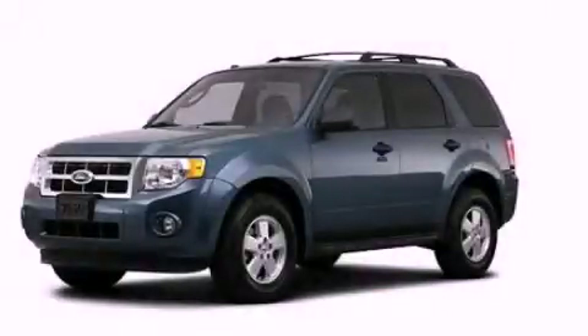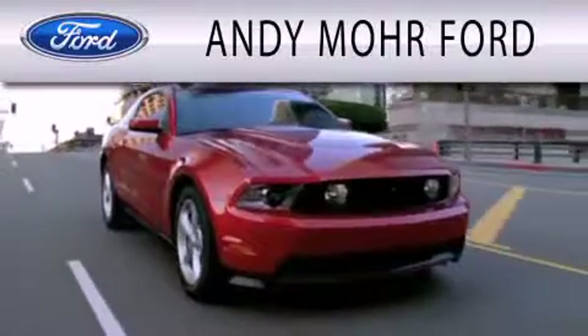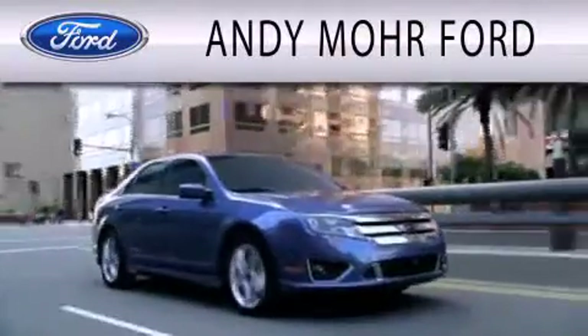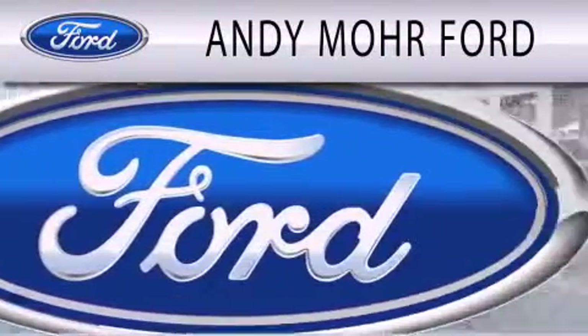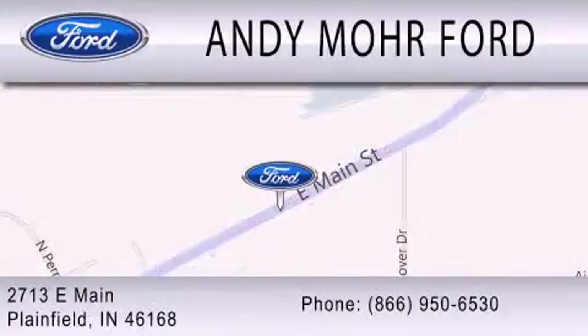We invite you to contact us today to learn more about this vehicle. Andy Mohr Ford is dedicated to doing everything possible to ensure that the experience you have selecting your next vehicle is as pleasant as possible. We are located at 2713 East Main in Plainfield.